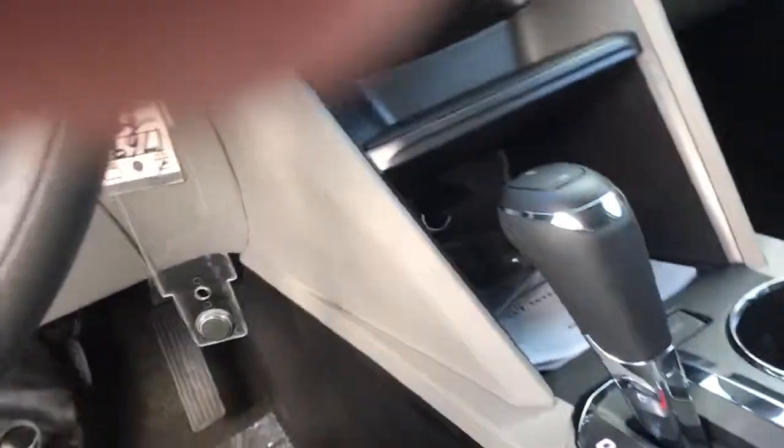In the center here, you do have a USB port, also an auxiliary plug, and a charger. Excellent vehicle.